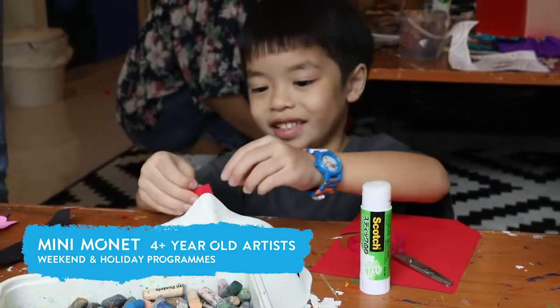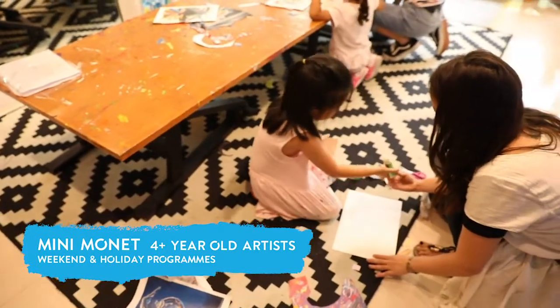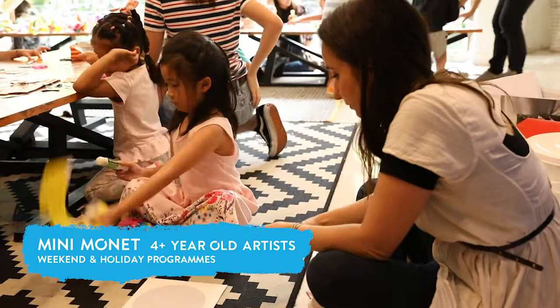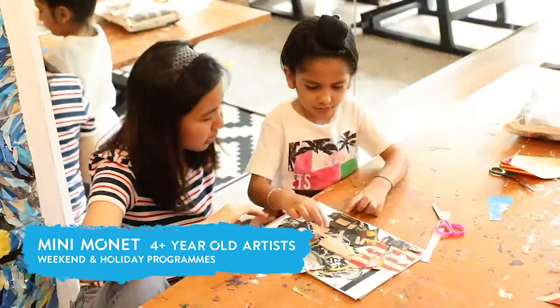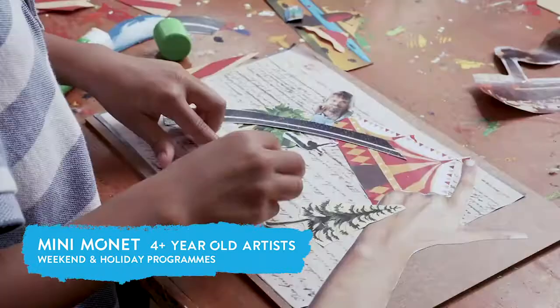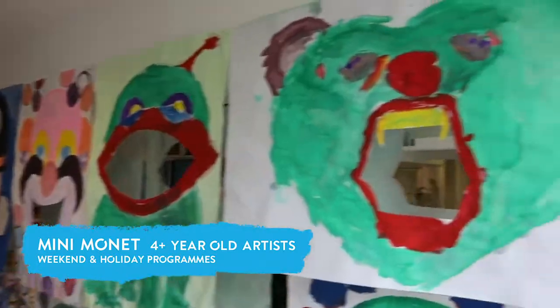The experience is designed to be a lot of fun, but we also want to guide them through structured activities. A big part of this experience is in refining their motor skills and artistic skills, but it's also about making a mess.